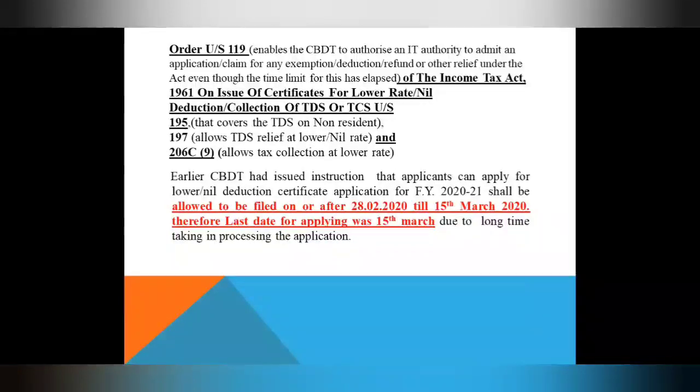CBDT passed an order that for financial year 2021, the application for LDC was to be filed until 15th March 2020. The last date was 15th March, and the application portal was opened on 28th March 2020. If you go to the Traces website and log in, the application was opened after 28th March 2020, while the last date was 15th March 2020.